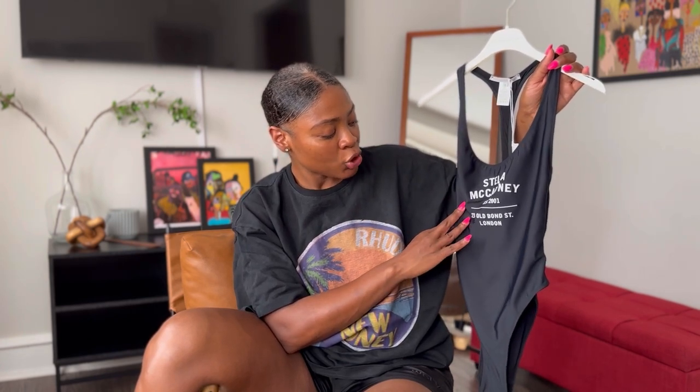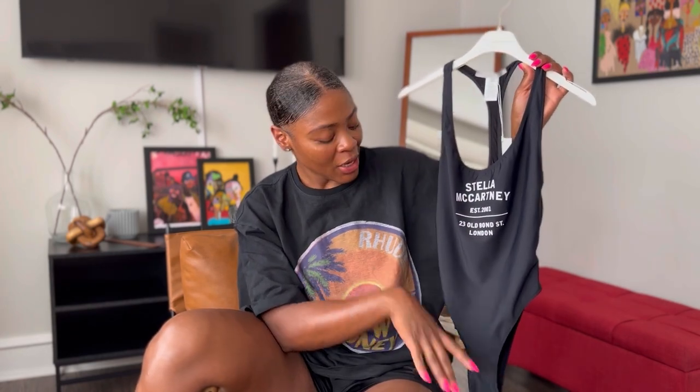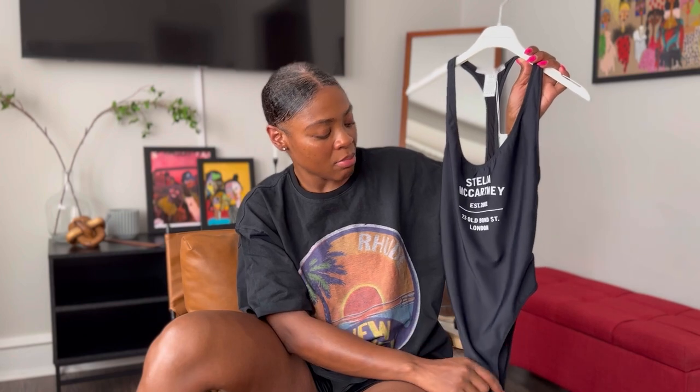It just says 'Stella McCartney, established 2001' and has the address of the store in London on Bond Street. I don't know when this affinity for designer bathing suits happened, but I love a good graphic designer bathing suit. I think it's cute. It was $395 and I got it for I think maybe like $130. It's not listed in my LTK because I bought the last one off Essence, but I'll try to find more and link them below. Another win for my wishlist.